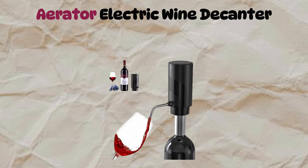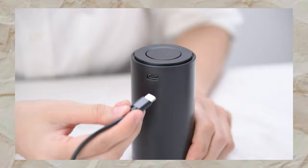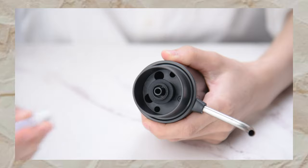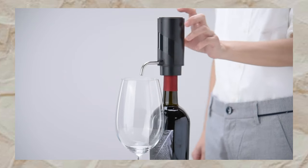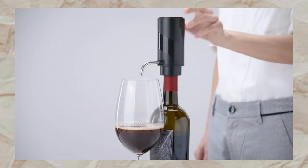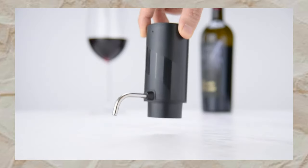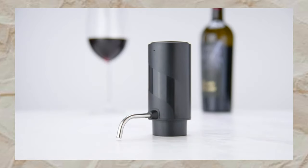Turning our attention to the Aerator Electric Wine Decanter — the latest innovation in wine enjoyment. With its sleek liquor-shaped curve design, it's both fashionable and functional. One-touch operation makes it easy to dispense wine, while the integrated aerating hole saves time by quickly aerating your wine.